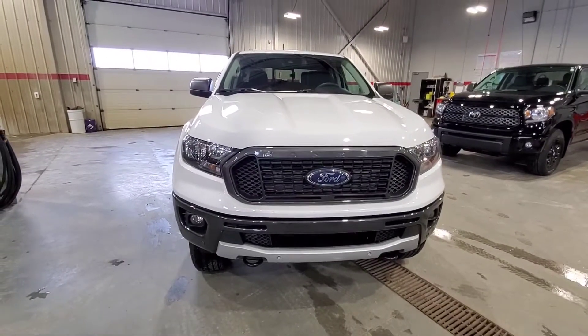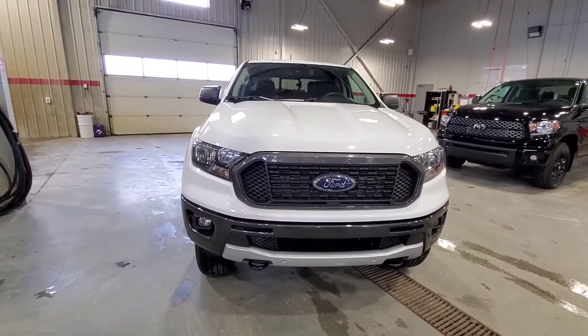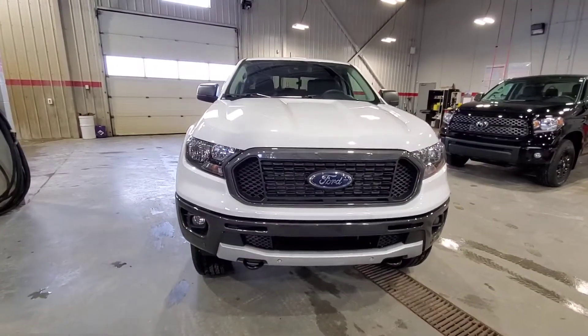Hey everyone, Crystal and Sarah over at Drayton Valley Toyota. We're just gonna do a quick walk-around video on this 2019 Ford Ranger that we just took in on trade.